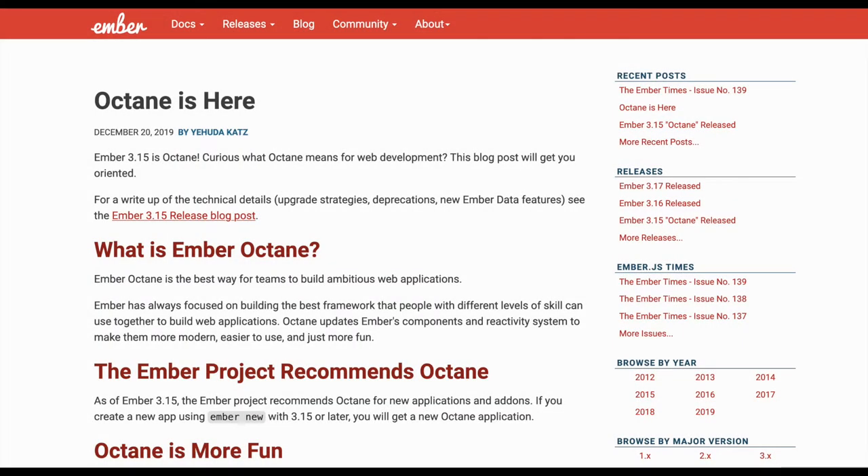This past December, we shipped Octane in a minor, stable release, building some of the best new features that the front-end has to offer on top of a solid, dependable foundation. Ember developers didn't have to rewrite their apps in order to start using these features.